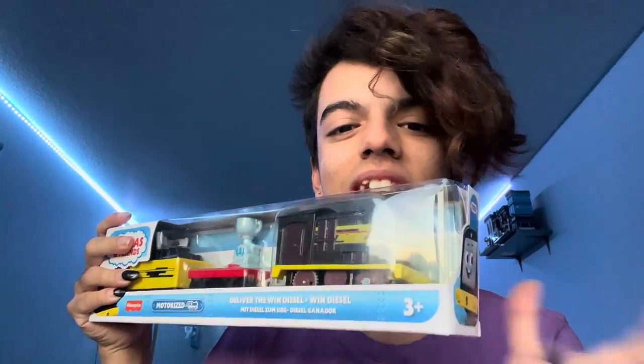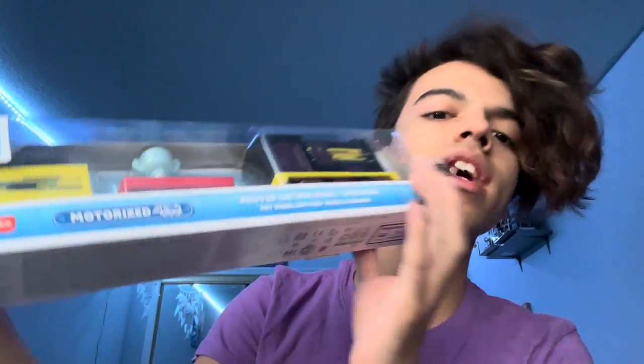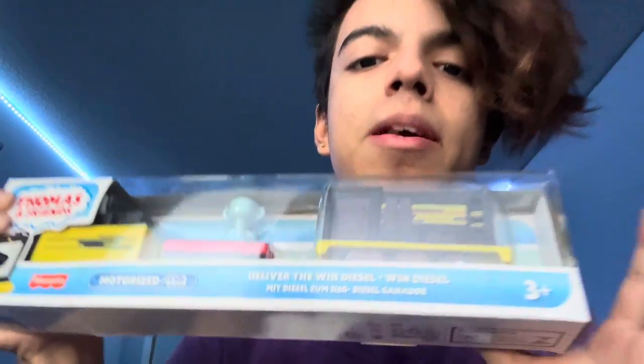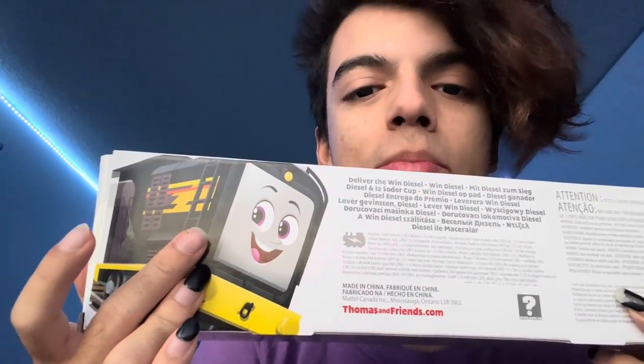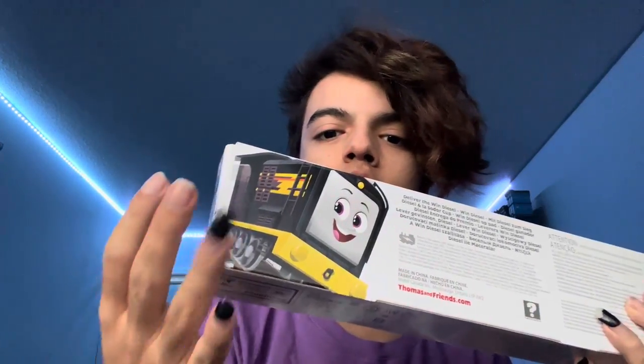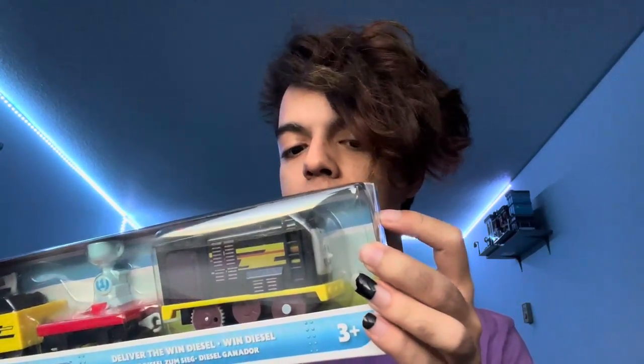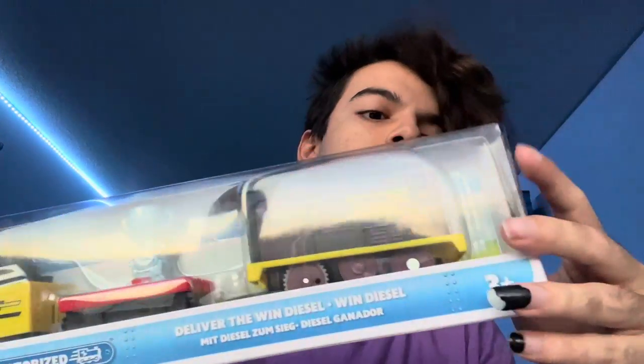Here is Deliver the Win Diesel — I'm very excited to open this up because I love the color combination, the yellow and black looks really nice. People have been making Vin Diesel puns, 'Deliver the Vin Diesel' — honestly, period. I love the promotional picture on the back; it literally has the actual repainted Diesel. As you guys know, in All Engines Go, Diesel is purple and black now instead of completely black, and his buffers are purple too, which I really love. Let's get this open.